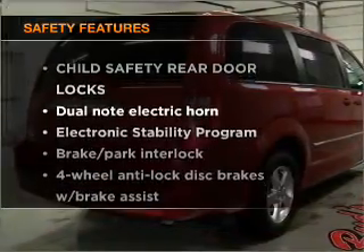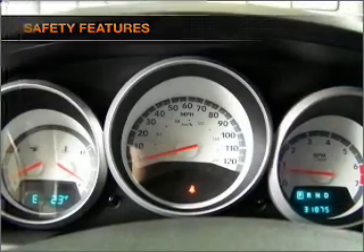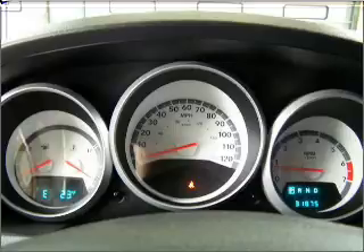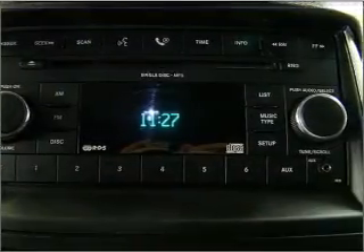If safety is a high priority, rest assured knowing that these top safety components are included: stability control. Our website offers more information on all of our vehicles. Call us today to start test driving.